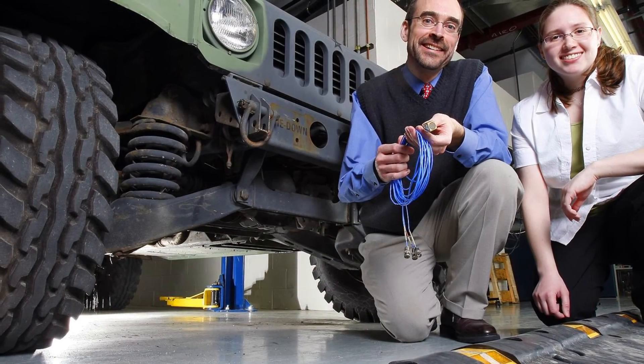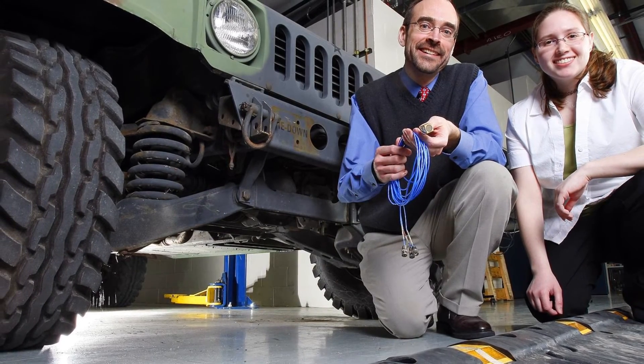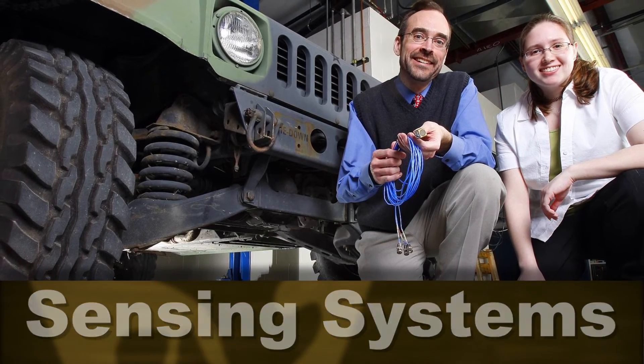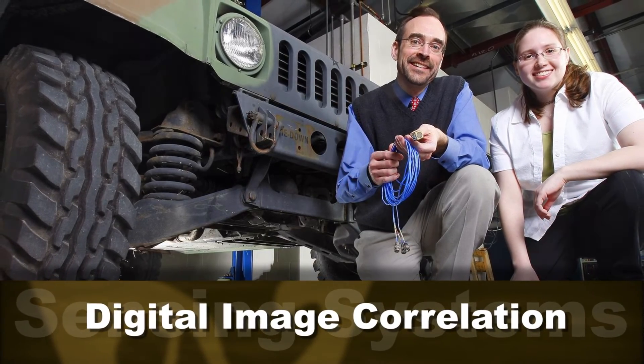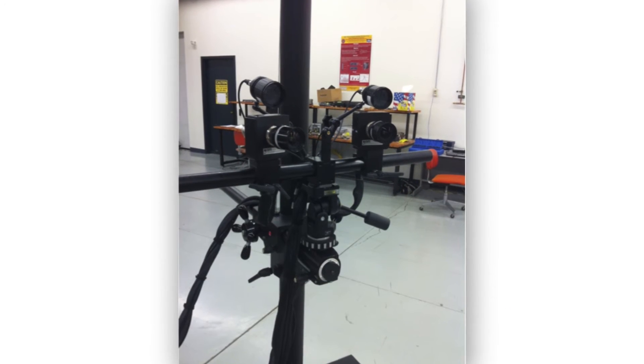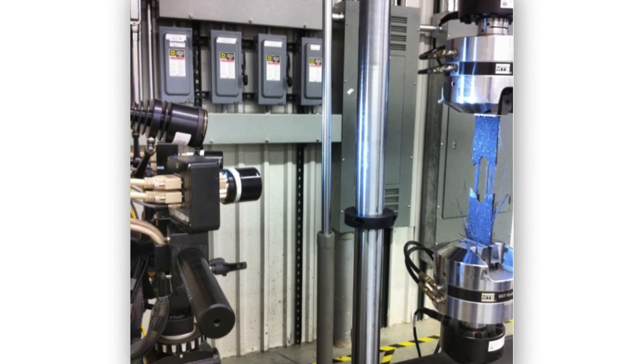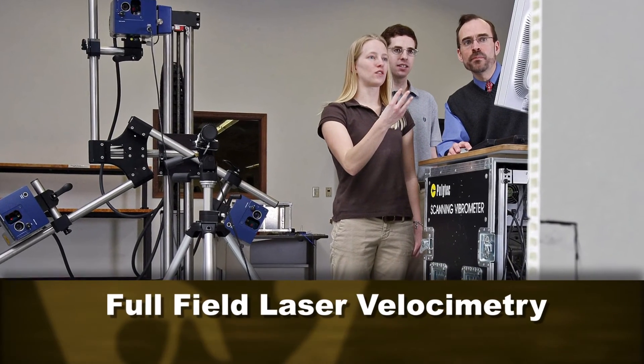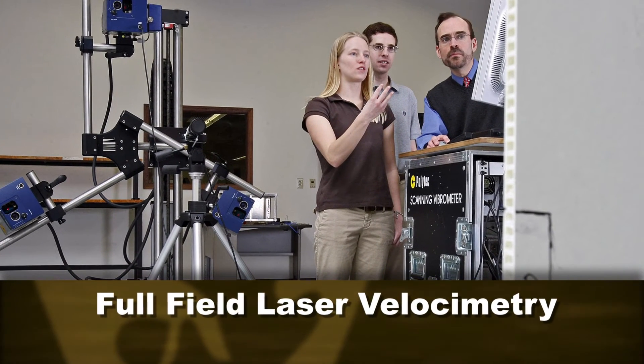Work that my graduate students actually do involves really sophisticated instruments and sensing systems that include things like digital image correlation — for looking at a structural component and understanding the strain field throughout that component by looking at the surface of that material. We also use full-field laser velocimetry: 3D laser vibrometers that tell us what the vibrational characteristics are across a large component, for instance a helicopter blade.